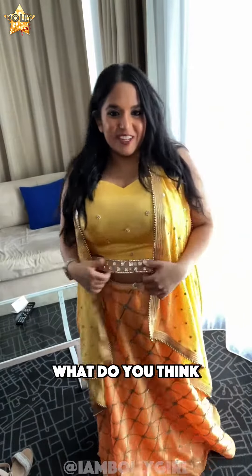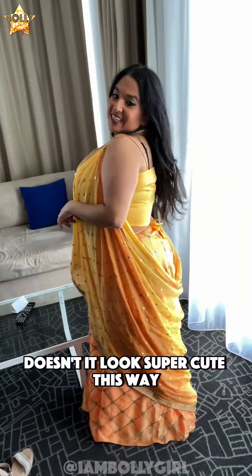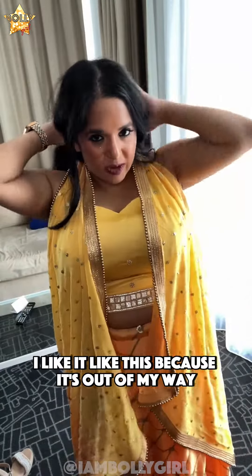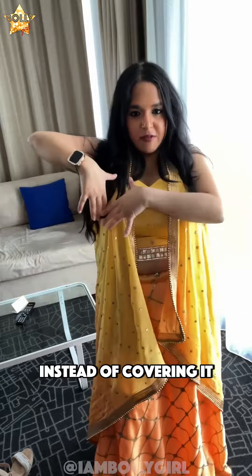So this is the outfit — what do you think? I decided to tie the dupatta in a knot in the back so that it looks like this. Doesn't it look super cute this way? I like it like this because it's out of my way on the red carpet, and also because you can see the blouse a little bit better instead of covering it.